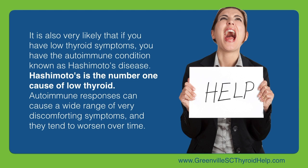Autoimmune responses can cause a wide range of very discomforting symptoms, and they tend to worsen over time.